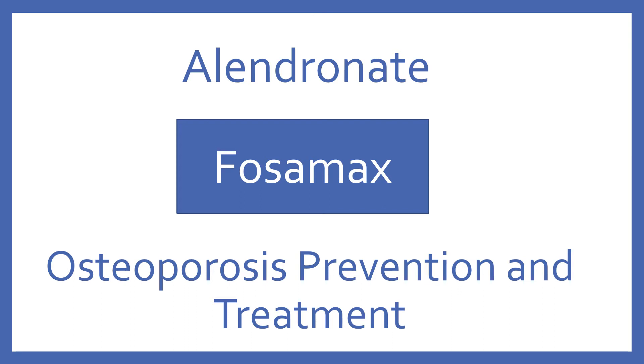Alendronate, brand name Fosamax. Alendronate is a bisphosphonate for osteoporosis prevention and treatment.